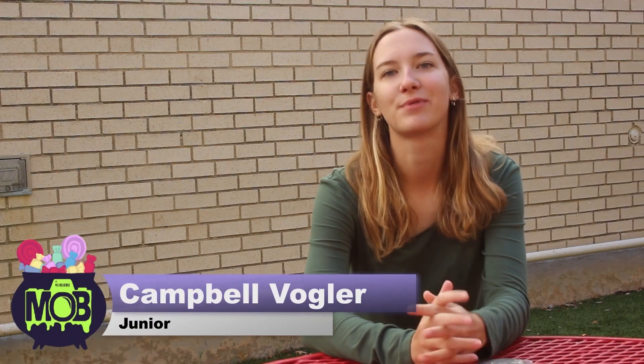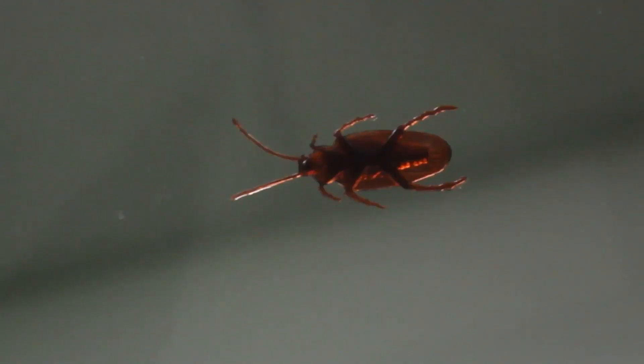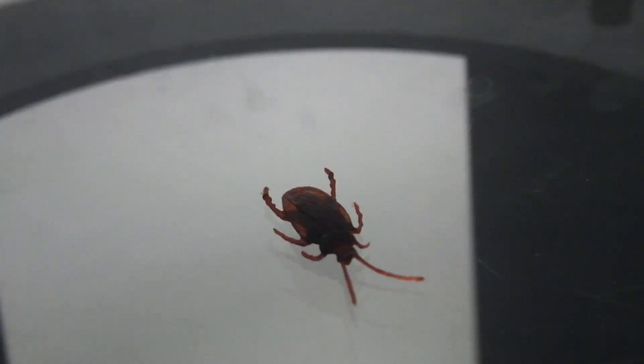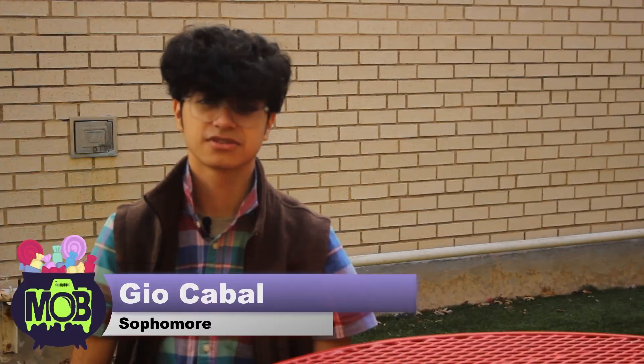Are you scared of cockroaches, Anuva? I'm terrified! These students did not have the same reaction. This is the scary reality of trying to scare someone. I ordered a pack of 100 roaches that I was planning to scare the school with. Unfortunately, this will not be a success story — we tried a couple different methods.